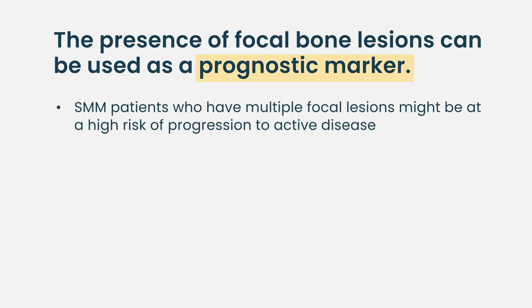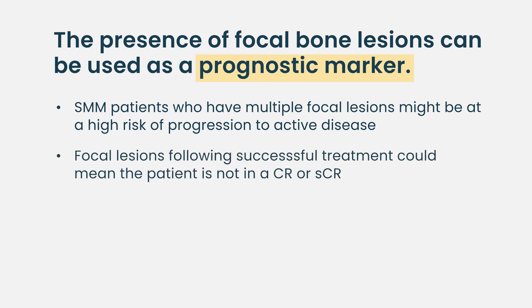Patients with smoldering myeloma who have a lot of focal bone lesions might be at a particularly high risk of progression to active myeloma, and therefore benefit from earlier institution of chemotherapy. The appearance of focal bone lesions on a PET scan after successful treatment might indicate that although the patient is in a good response, it wouldn't qualify as a complete or stringent complete response.